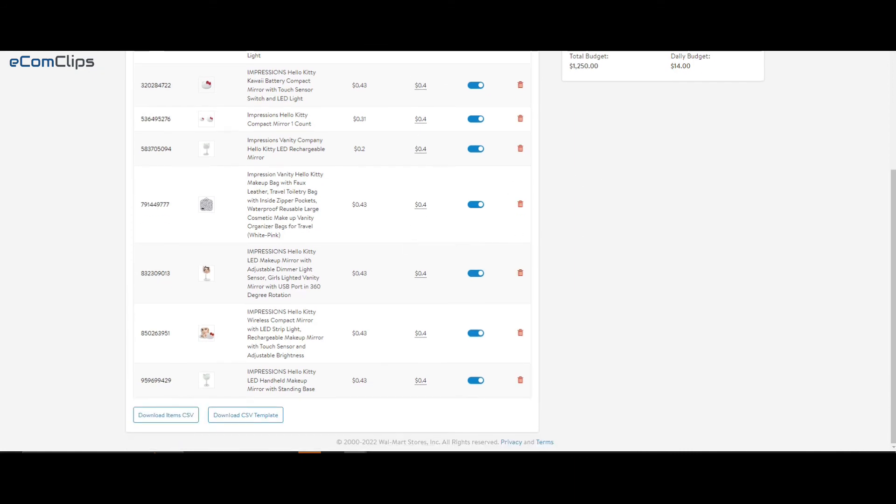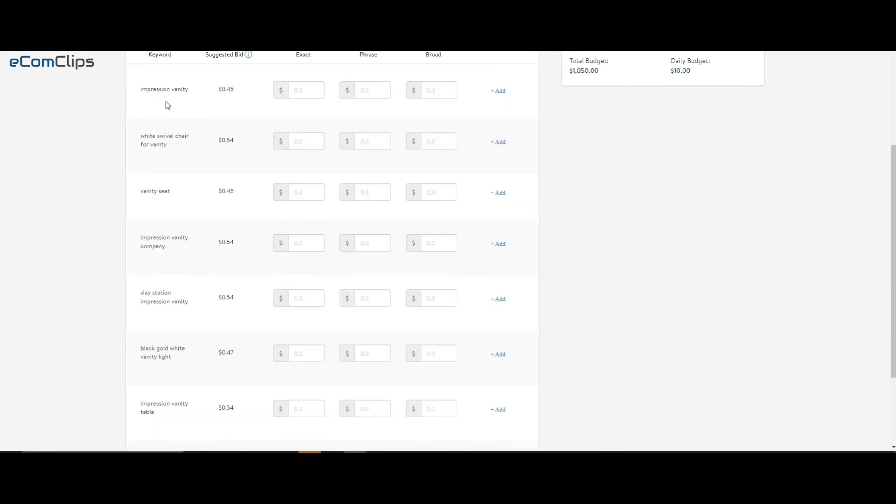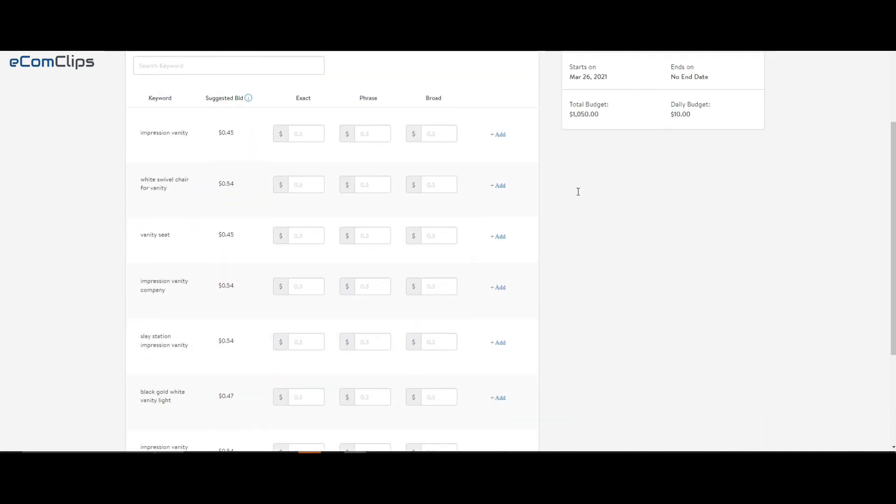In a manual campaign, sellers can add the items and keywords they want to target. You can set a bid on keywords and also choose the keyword match type: broad, phrase, or exact. Based on the match type and bid, Walmart will show the ads.